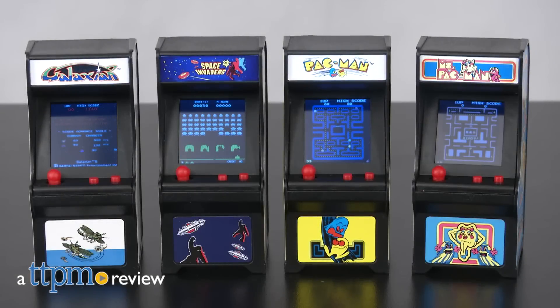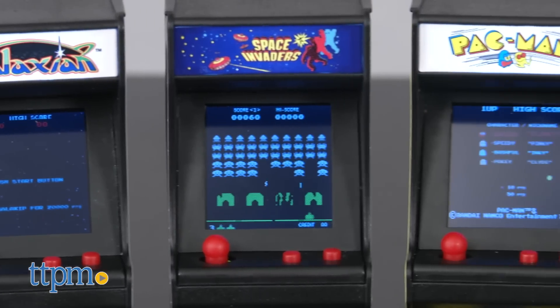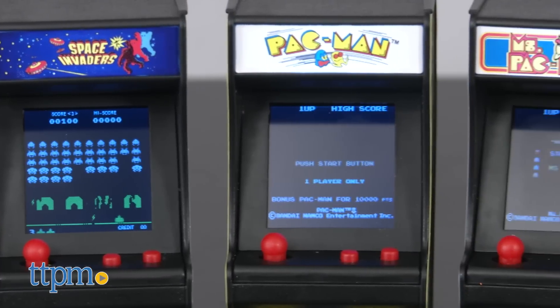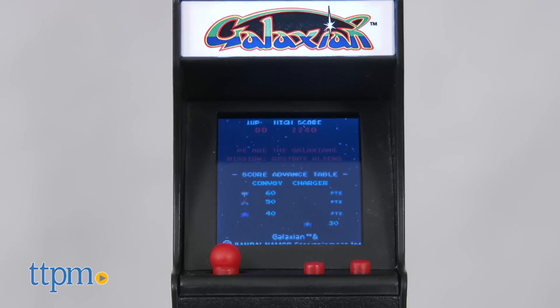Big fun often comes in the smallest of packages. Hi, I'm Matt with TTPM and today I'm playing with the world's smallest tiny arcade games from Super Impulse. The collection includes four of the most iconic arcade games of all time: Pac-Man, Ms. Pac-Man, Space Invaders, and Galaxian.